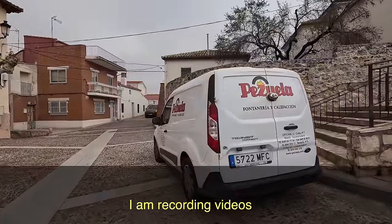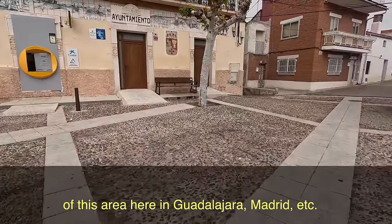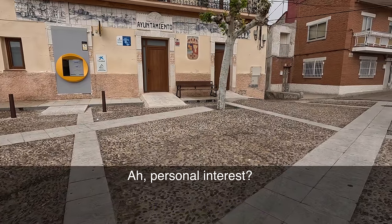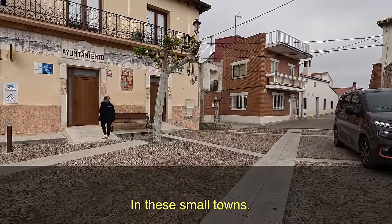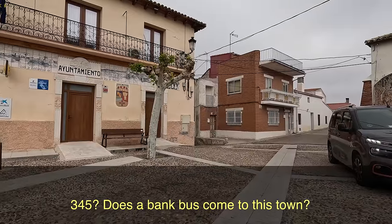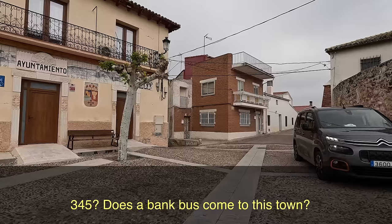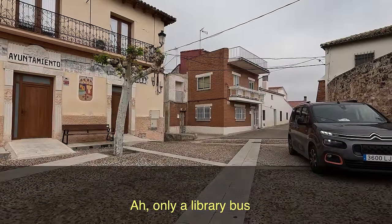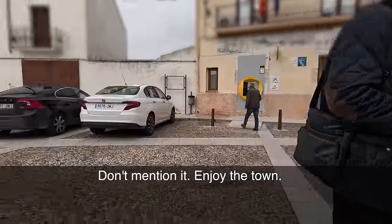Estoy haciendo videos para un canal de YouTube de toda la zona esta de Guadalajara, Madrid y todo esto — para mi propio interés, básicamente. Algo personal, sí. Con estos pueblos que son muy pequeñitos. ¿La población de aquí? 345. Y también, ¿viene un bus para hacer cosas de banca cada cierto tiempo? No. Aquí viene el Bibliobús — esos son los servicios que hay. Sí, los servicios que hay vienen en Bibliobús. Vale, muy bien, muchas gracias. Venga, disfrute. Hasta luego.